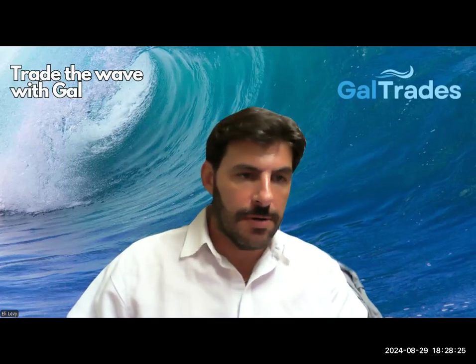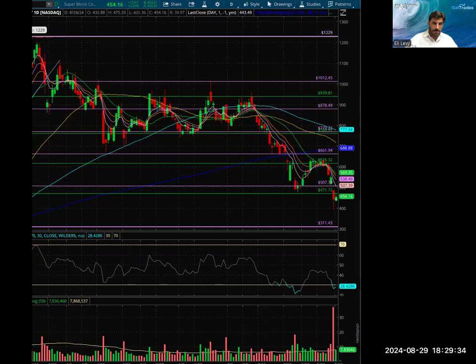Hi everybody. Yesterday I showed you some levels for SMCI and I want you to see how they work. Yesterday I showed you that if the 471 gets broken, the next support I have is about 311, and the 100-day moving average, which came out to around 380 on the weekly graph. This is a daily graph.